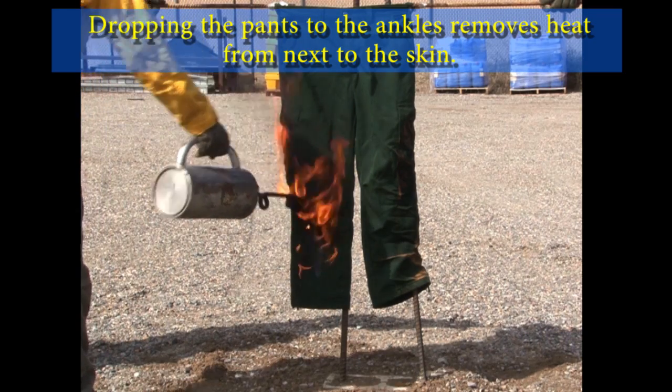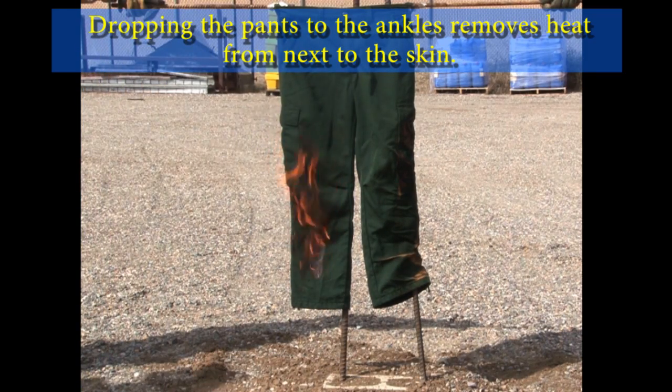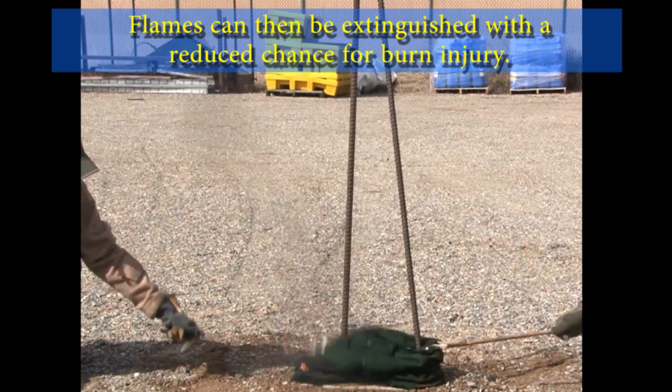Dropping the pants to the ankles removes heat from next to the skin. Flames can then be extinguished with a reduced chance for burn injury.